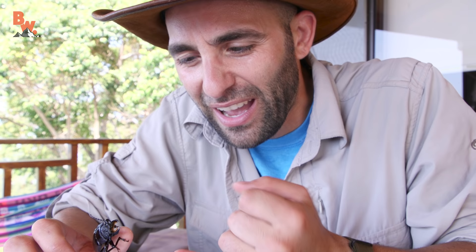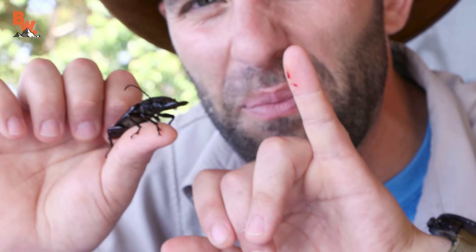Well, I guess what we have found out is that the stag beetle has got quite the pinch. He popped holes in my pinky. Alright buddy, that was a lot of stress. We're going to let you go now. I guess we'll add the stag beetle to the list of creatures that have chomped, pinched, stung, or mauled Coyote.